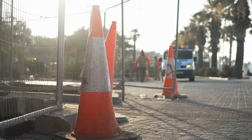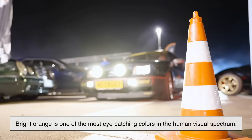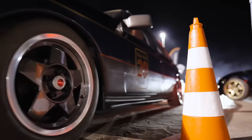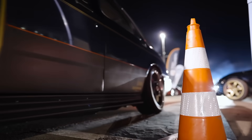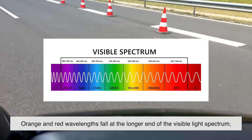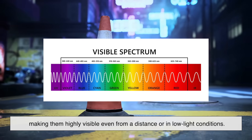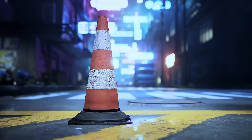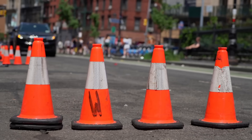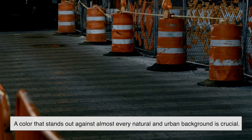The very first reason cones are orange is perhaps the most obvious: visibility. Bright orange is one of the most eye-catching colors in the human visual spectrum. Our brains are naturally wired to notice it, especially in contrast to the gray tones of roads and concrete. It's not just about brightness — it's about wavelength. Orange and red wavelengths fall at the longer end of the visible light spectrum, making them highly visible even from a distance or in low light conditions. In construction zones where safety is everything, that visibility can literally save lives. Drivers need to be alerted immediately to a change in traffic flow or a hazard ahead, and a color that stands out against almost every natural and urban background is crucial.